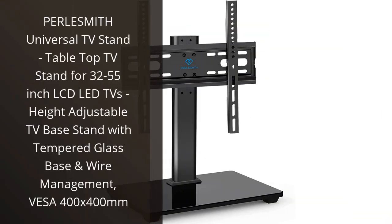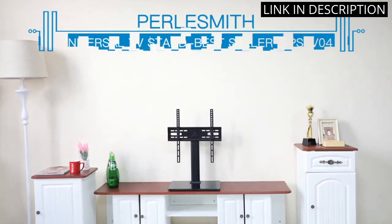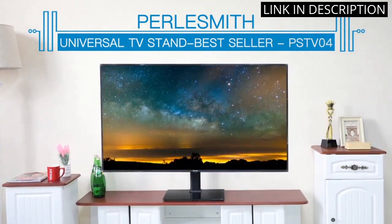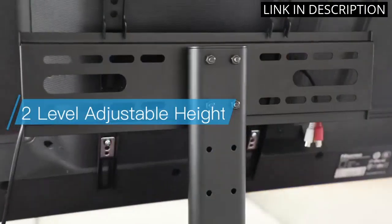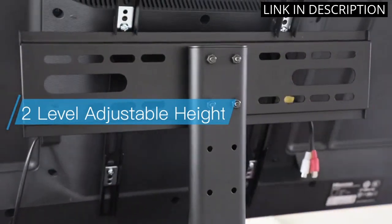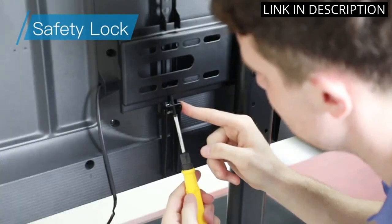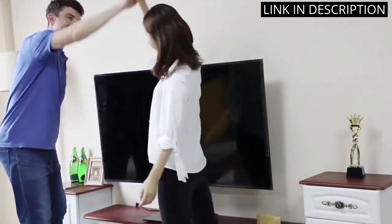I recently purchased the Pearlsmith Universal TV Stand, and I'm so glad I did. It was easy to assemble and it looks great in my living room. It's very sturdy and can hold 32-55 inch LCD LED TVs with ease. I also appreciate the adjustable height and the tempered glass base. The wire management feature is a great addition too. It's a great product that I would definitely recommend to anyone looking for a TV stand.